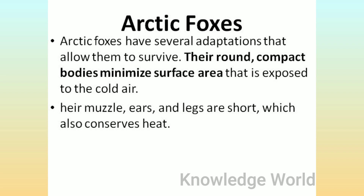Arctic Foxes: Arctic foxes have several adaptations that allow them to survive. Their round, compact bodies minimize the surface area that is exposed to cold air. Their muzzles, ears, and legs are short, which also conserves heat.